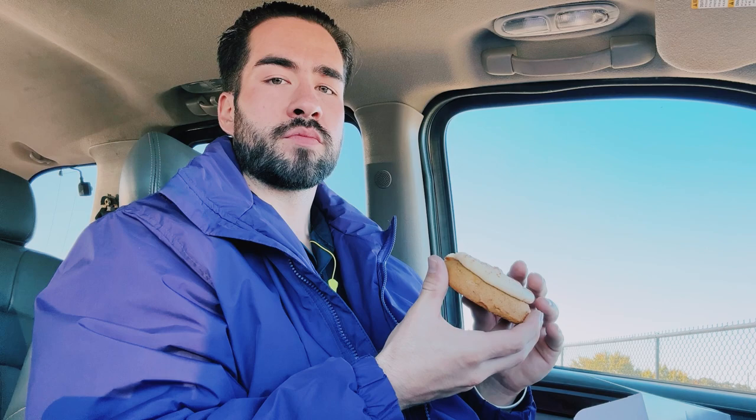I think Crumbl has the best cookies in my area, and their very interchangeable menu really sets them apart from other cookie locations. So I give them a thumbs up. Be sure to like, comment, and subscribe, and I'll see you next time on the next video.